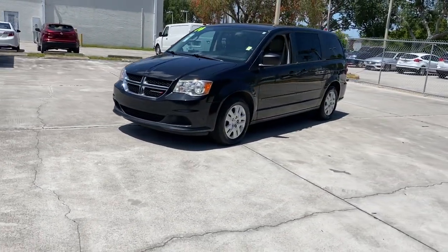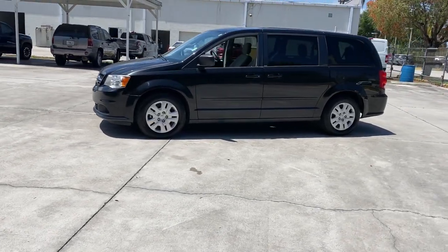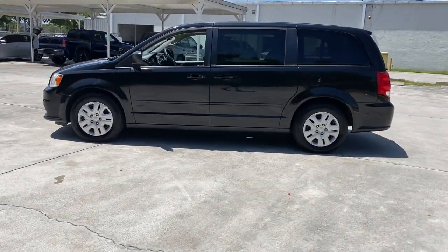The trend-setting Grand Caravan delivers spacious seating for 7 with plenty of creature comforts, convenient versatility, and the power to make your drive fun and relaxing.